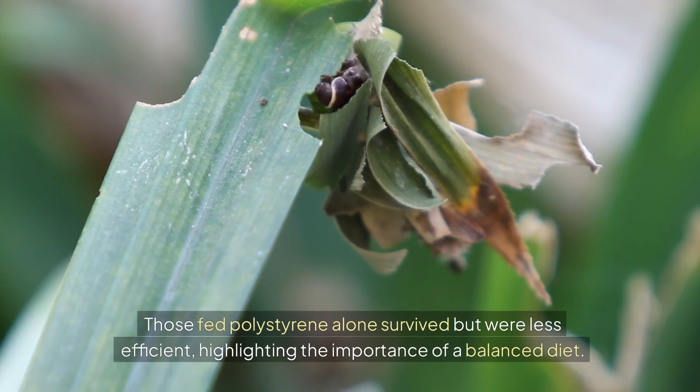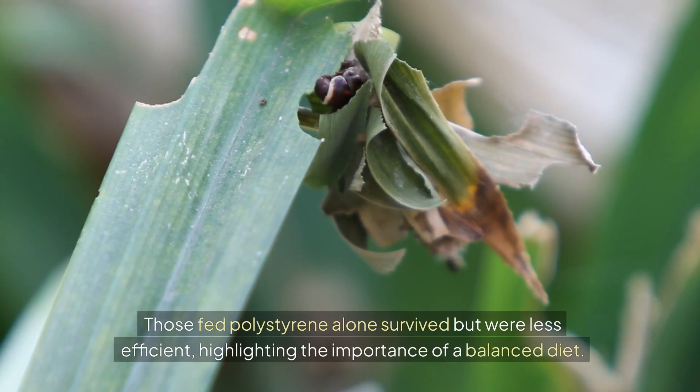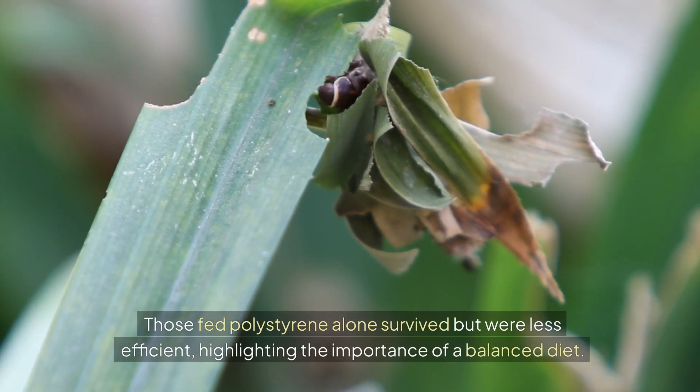Those fed polystyrene alone survived but were less efficient, highlighting the importance of a balanced diet.